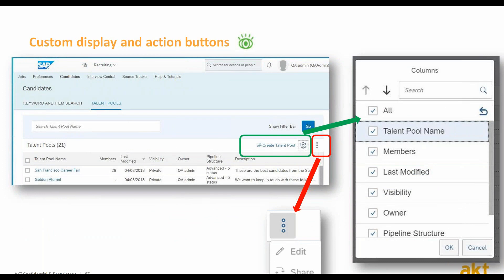There are three important buttons in the talent pool. The first one is the action options, which allows you to either share or edit the talent pool. The second one is the column display option, which opens a screen for adjusting the displayed content. And the last one is the create talent pool button.